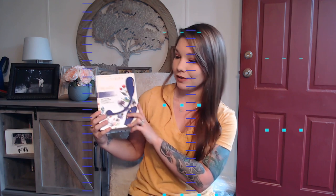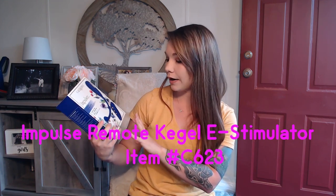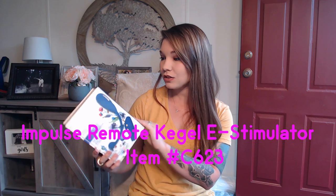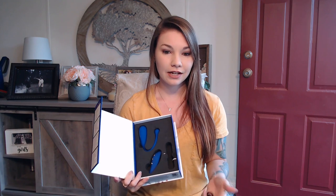But back to this awesome toy — the Impulse Remote Kegel E-Stimulator, item number C623. This toy is so gorgeous and it is definitely high tech. I just want to start off with the fact that it feels high tech. It feels fancy, it feels like great material.